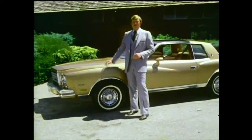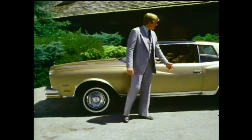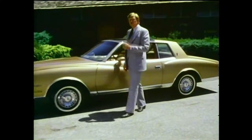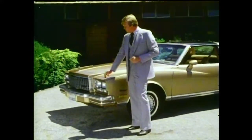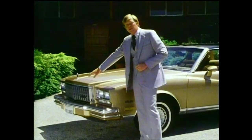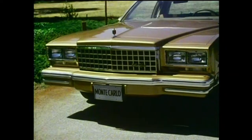Monte Carlo has a look all its own that sets it apart. Its design is both sporty and elegant, with its own distinctive sculptured look. Its long, wide hood, sweeping side contours, formal roofline, and rear deck lid all combine to create the elegance of the classic touring car. New features for 1980 include dual rectangular headlamps, bold large-segment grille, Monte Carlo script nameplate, and frontside marker lamps — all adding up to a distinctive new appearance.